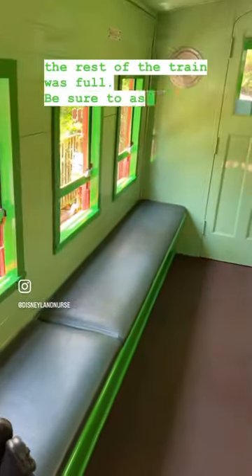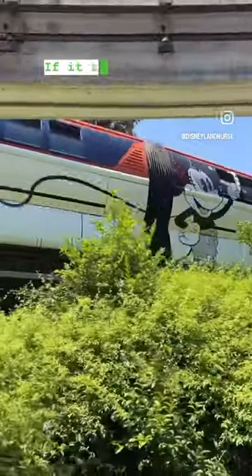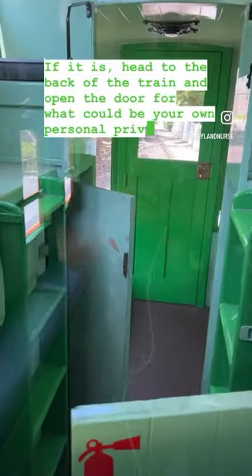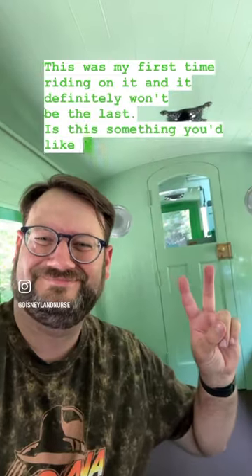Be sure to ask the Main Street Station cast member if the caboose is on the track for the day. If it is, head to the back of the train and open the door for what could be your own personal private tour around Disneyland. This was my first time riding on it, and it definitely won't be the last. Is this something you'd like to experience?